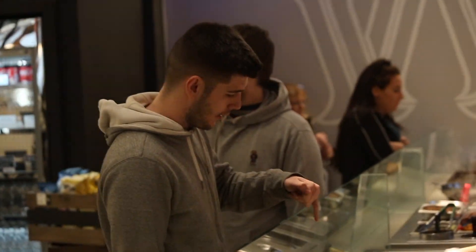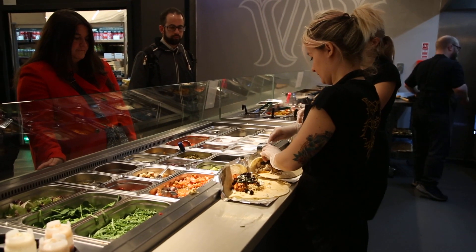They can go to the counter and choose what they want. It's all bespoke — design their own salads, design their own piada, design their own pasta, and either sit in or take it away.